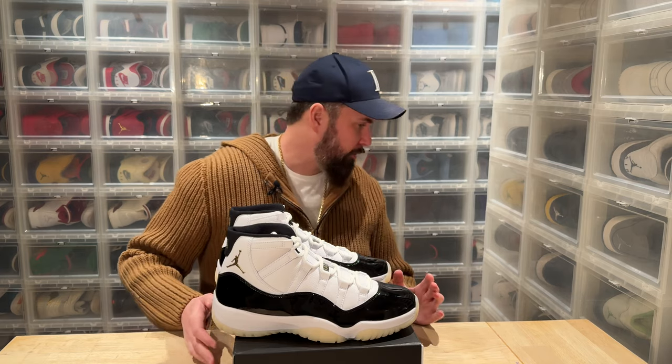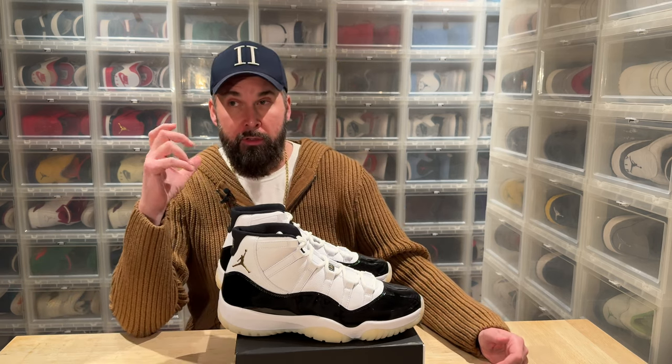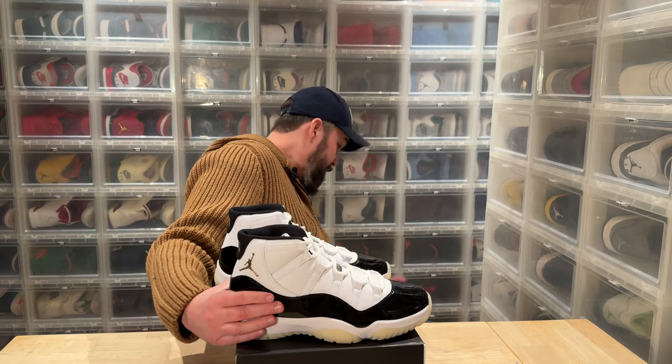The DMP stands for Defining Moment Pack — it was two shoes: the Air Jordan 6 and the 11. Instead of the black infrared on the Sixes we had gold, and instead of the black Jumpman on the Concords we had a gold Jumpman. I'm going to show you my other 11s because I'm pretty boring with my 11s.